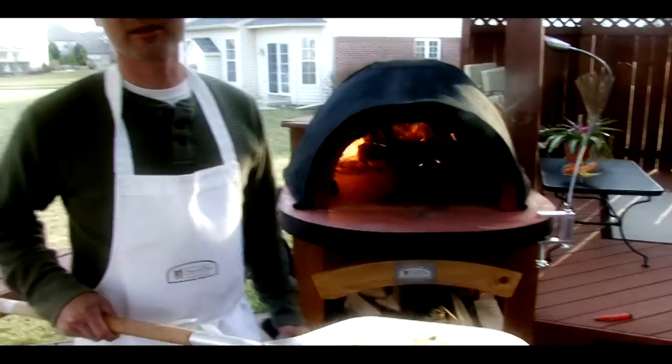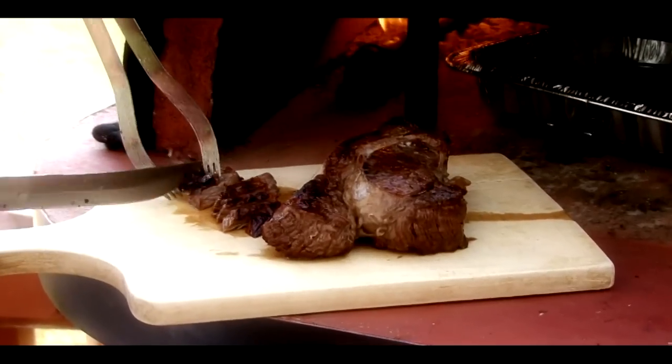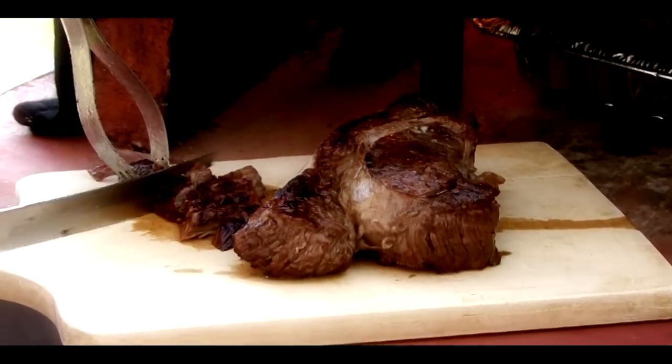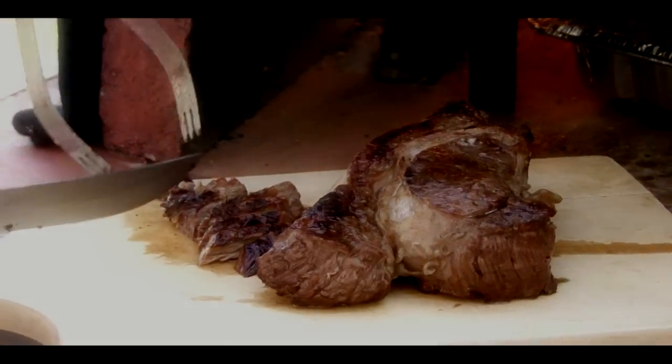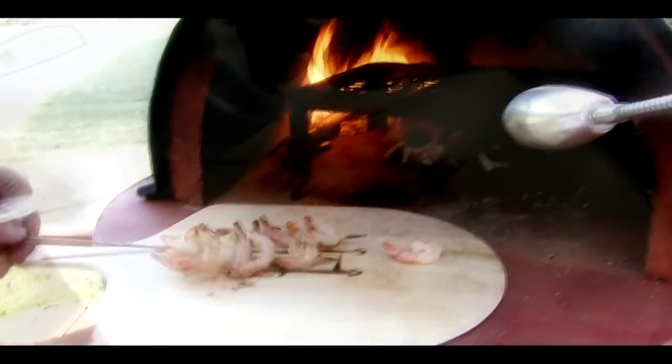And finally, the chef gets a pizza all to himself. Make juicy and tender steak within minutes. Bread is cooked to a perfect golden brown. Grilled shrimp is a perfect addition to any meal. There are endless possibilities with your Forno de Pizza.